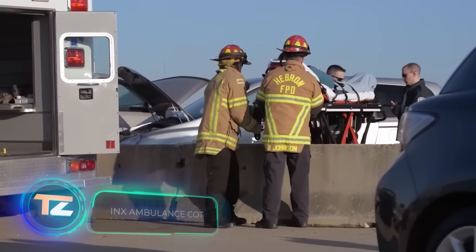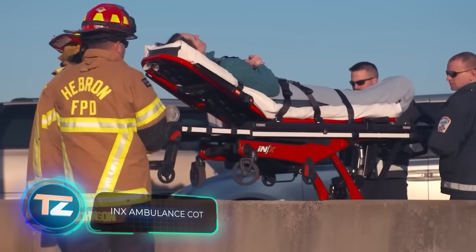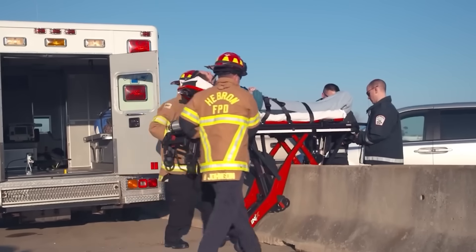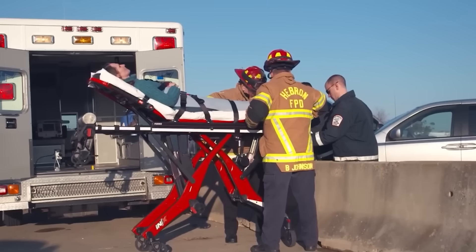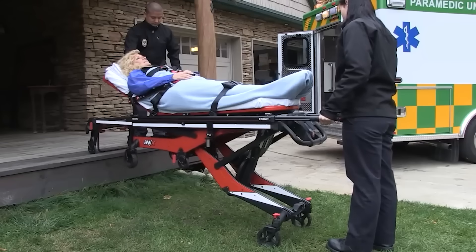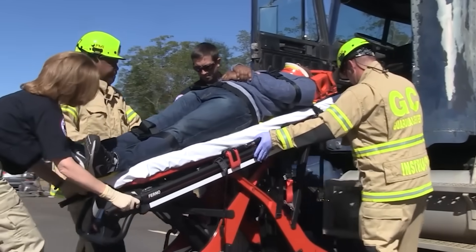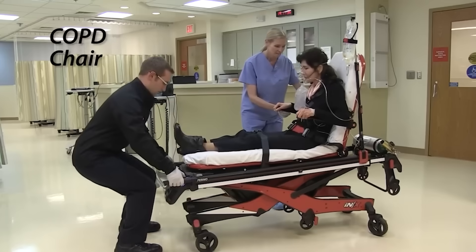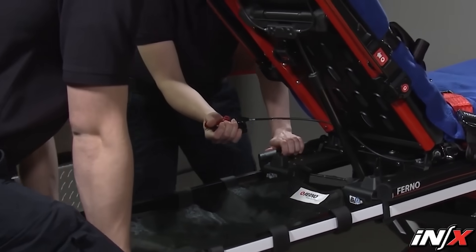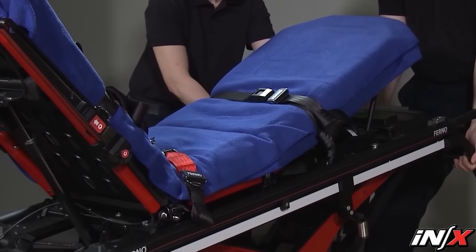The daily routine of paramedics, first responders, and various professionals involves transporting the sick and injured on stretchers. The INEX Ambulance Cot offers a solution to alleviate their back strain. These stretchers are electric and capable of supporting loads of up to 317 kilograms. The person on the stretcher remains in a proper lying position, and there are adjustable guides for intravenous lines and other devices.